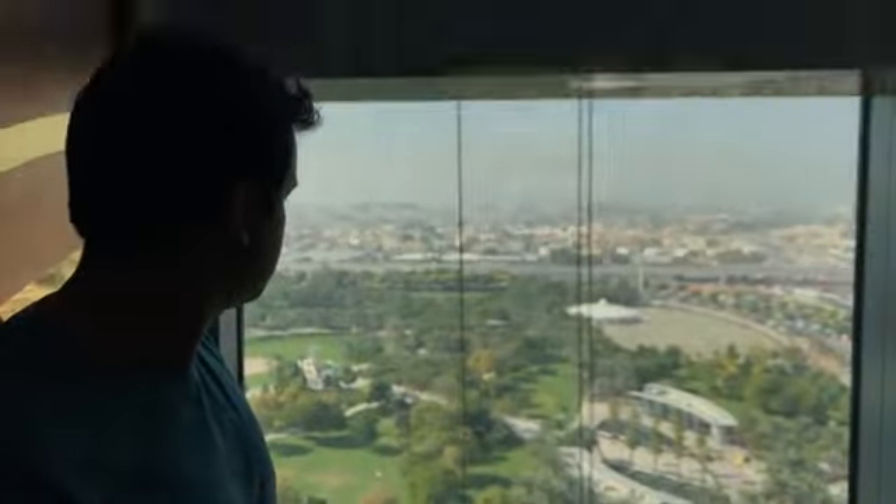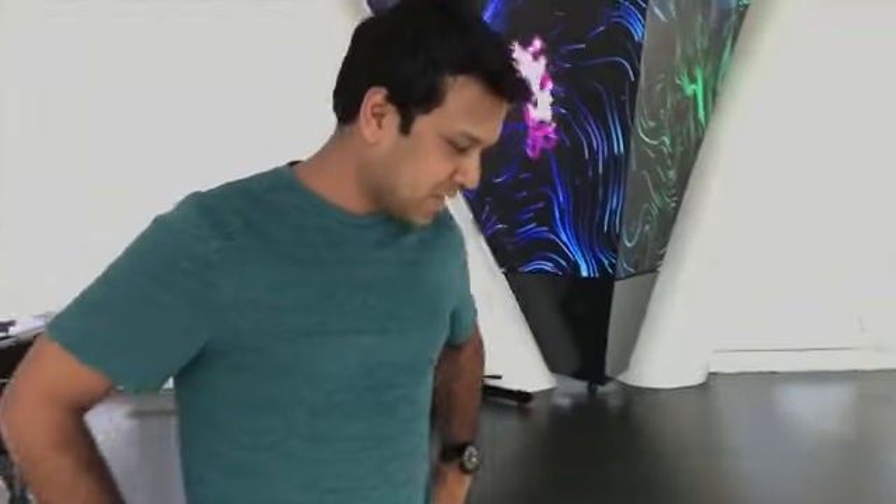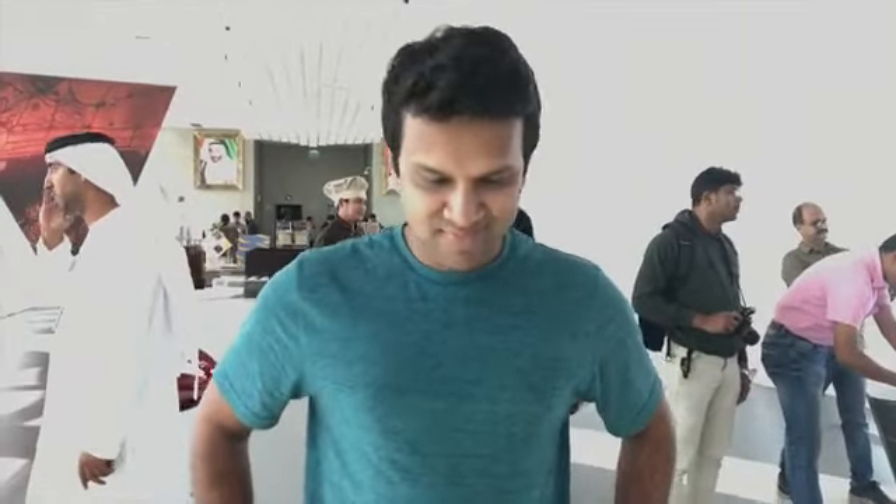We're going to enter the elevator that takes us to the top of the Dubai Frame — one minute and 50 seconds to reach the top. Let's do it.